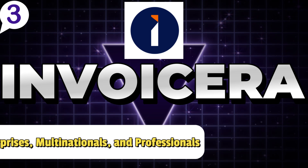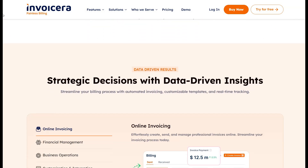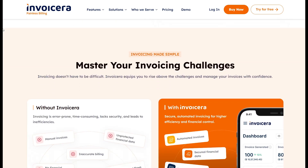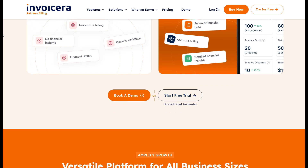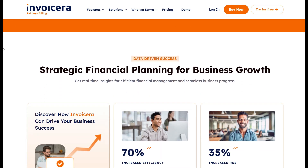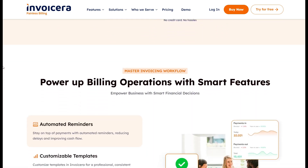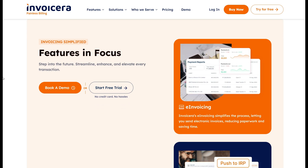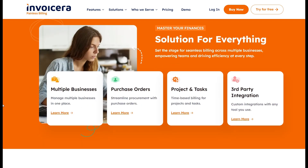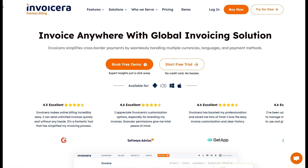Number three: Invoice Era — best for enterprises, multinational businesses, and professionals serving clients worldwide. If you're managing a global enterprise, serving international clients, or operating in multiple regions, Invoice Era is the invoicing solution for your needs. It is specifically tailored for enterprises and professionals who need robust tools to manage invoicing across different currencies, languages, and tax regulations. For instance, if you're a multinational consulting firm or a global e-commerce business, Invoice Era ensures that your invoices comply with regional tax laws while maintaining a professional appearance.